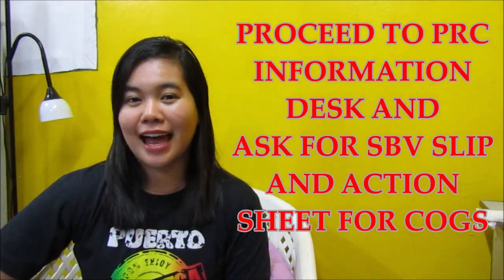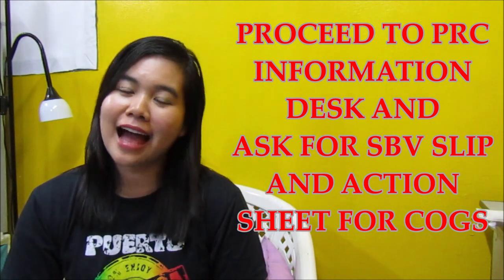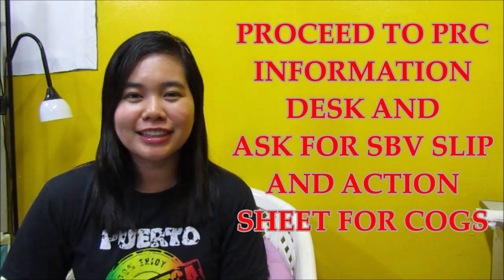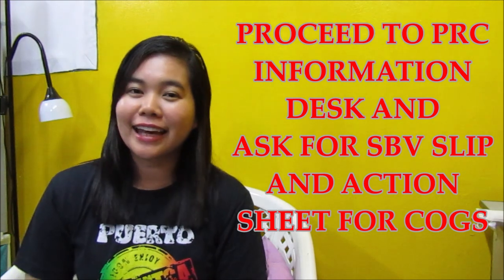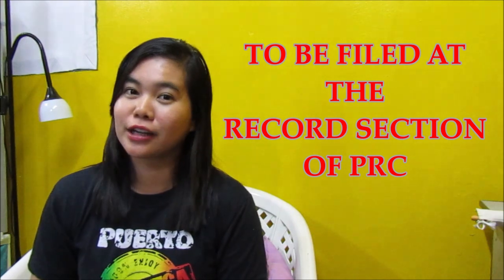Para hindi na tayo pabalik-balik, especially sa mga nakikisuyo lang din sa mga kamag-anak, para hindi din sila mahirapan. Pagsabay na nila ang State Board Verification at ang pagkuha ng Certificate of Good Standing. Kailangan nilang mag-proceed sa Information Desk para magtanong ng SBV slip and action sheet — SBV slip para sa State Board Verification at action sheet para sa Certificate of Good Standing. Yun ay ipafile din natin sa record section ng PRC.